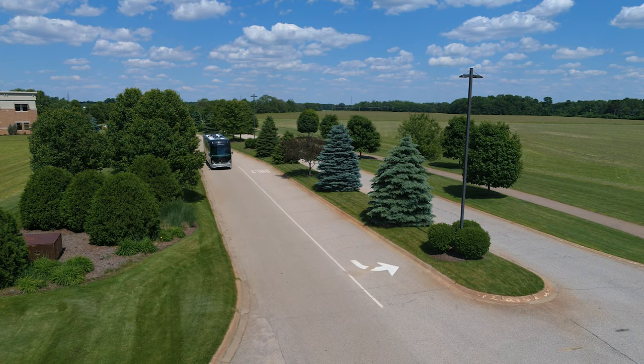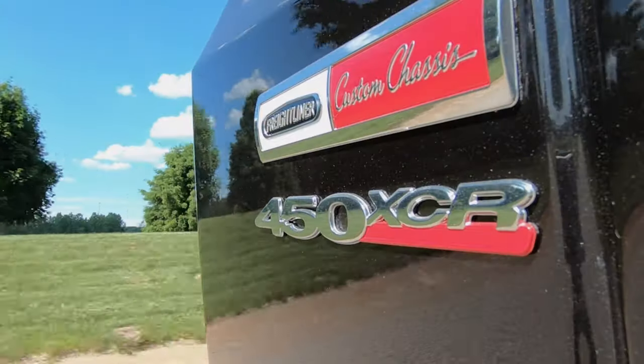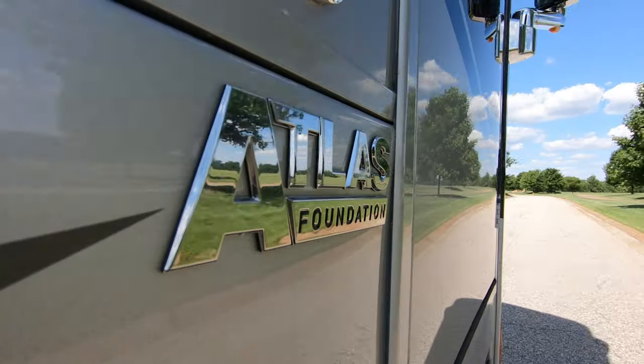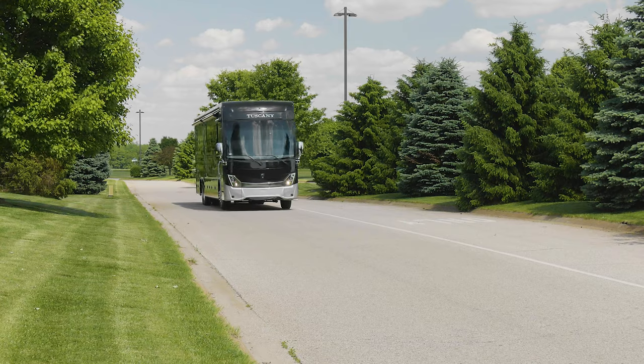The Tuscany driving experience is incomparable and starts with the way it is hand-crafted using a Freightliner XCR raised rail chassis. The Tuscany is then made always true, level and strong with the Atlas Foundation, ensuring a stronger house and a smoother ride.